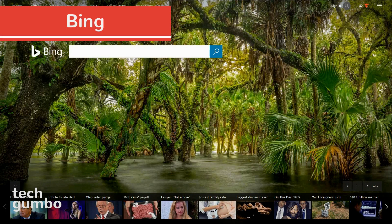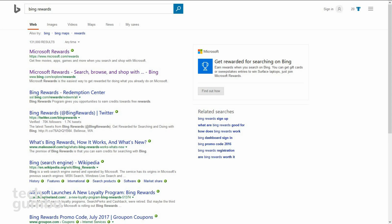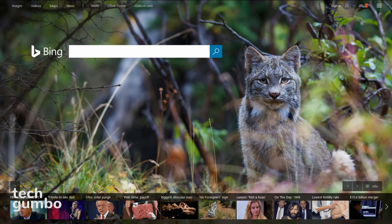Next up is Bing, which launched in 2009 and is owned by the tech giant Microsoft. It's now the second largest search engine in the United States. Bing also powers Yahoo's search engine, so adding Yahoo to this list would have been redundant. It does have the nicest homepage of any search engine with an ever-changing background. They also offer a rewards program for doing searches with Bing, which is only available in the United States. If you're looking for an alternative to Google and you don't care about privacy, Bing is a solid choice.